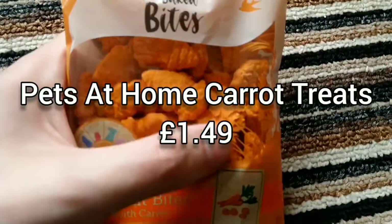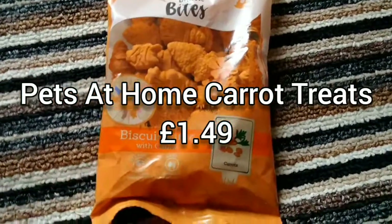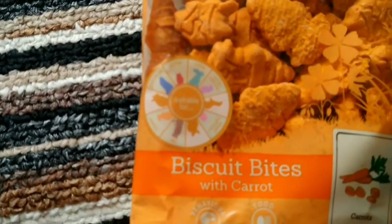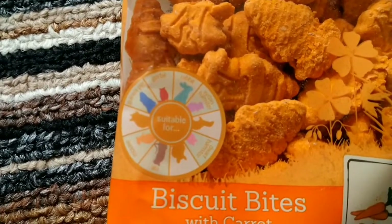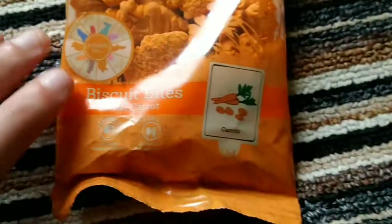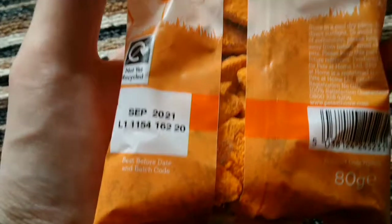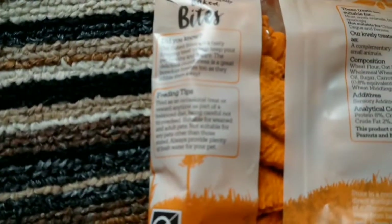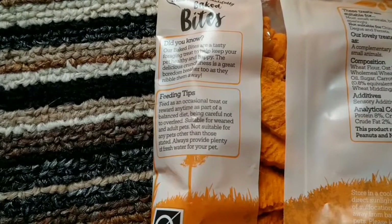The thing I got after that was these carrots. They're really, really nutritional. As you can see they're suitable for gerbils, rabbits, hamsters, guinea pigs and different small animals. You can get the feeding tips on there as well.